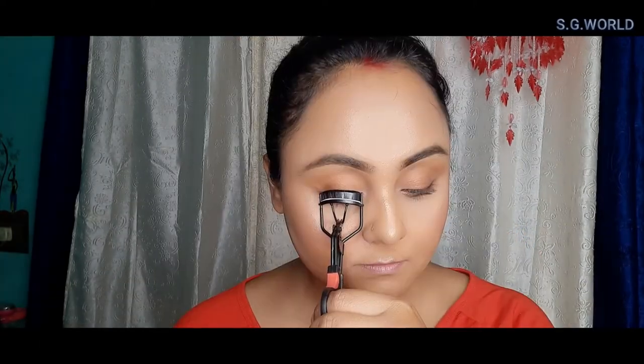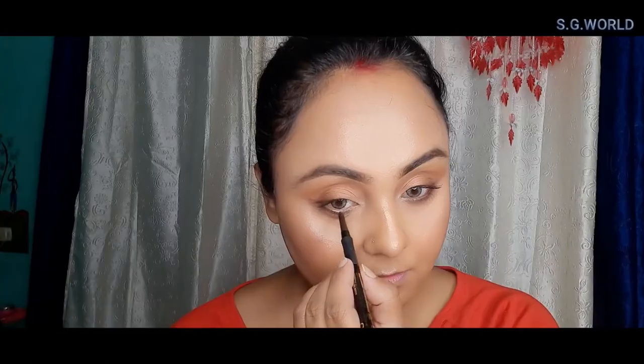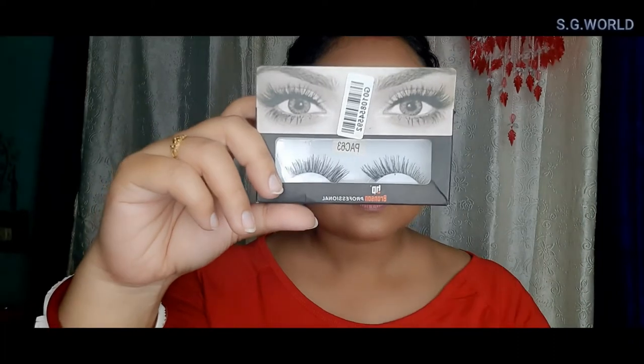I am going to curl my eyelashes. Today I am going to use a brown kajal, and I am going to highlight my eye area and use falsies from Bronson.